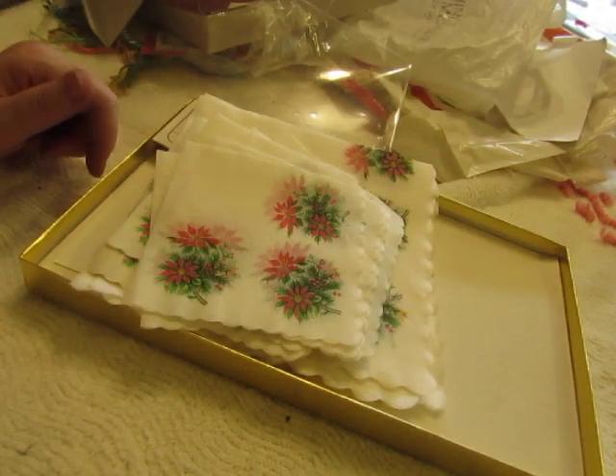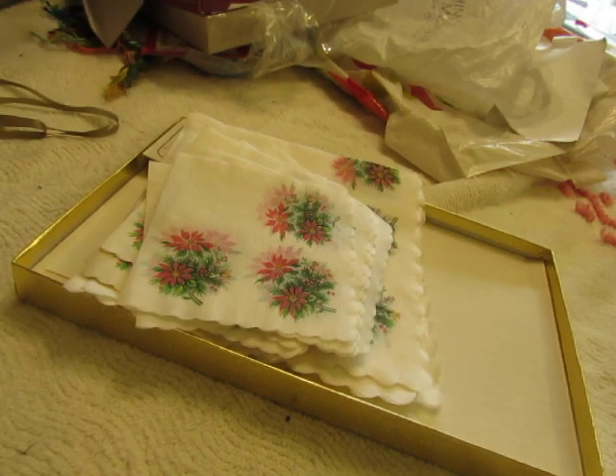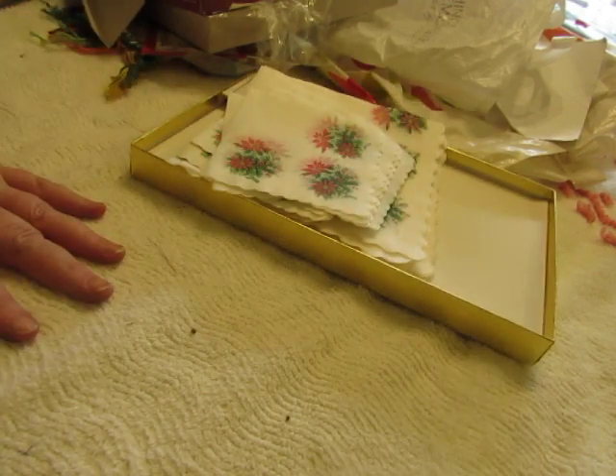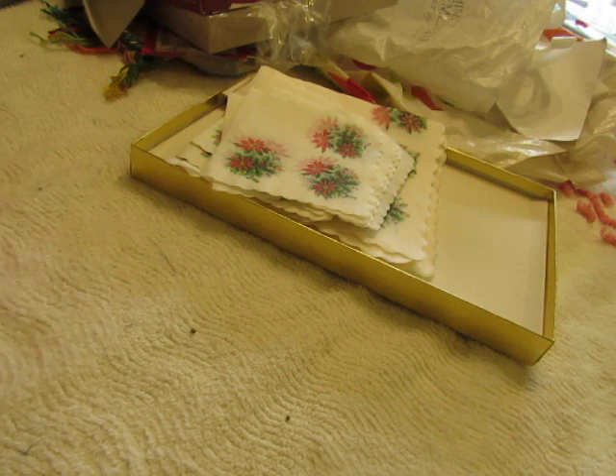That does it for the flea market haul for today. Thank you for coming along with me — give me a thumbs up and subscribe to my channel if you haven't yet. Please let me know if you're interested in chenille — it might be in the shop next week or next month, so just let me know if it's something you're interested in. Watch for other things showing up in my shop. Thank you so much, bye bye!